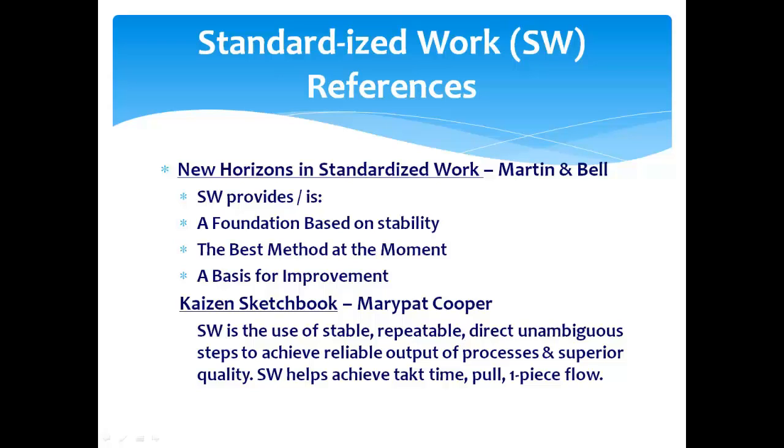She says standard work is the use of stable, repeatable, direct, and unambiguous steps to achieve reliable output of a process and superior quality. Standard work helps achieve your takt time, your pull, and one-piece flow, which is what we talked about with continuous flow and the VSM work.